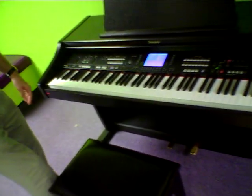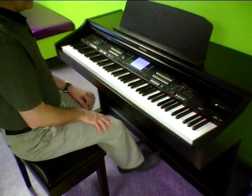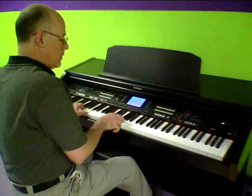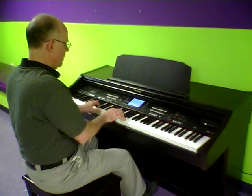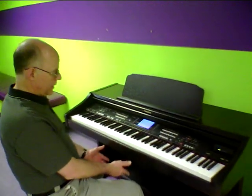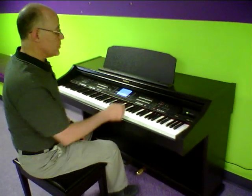Technics was made by the Panasonic Corporation and they had a very good reputation for digital pianos and organs for many years. It's a nice quality digital piano with a good full sound. It has 88 weighted keys and pedals and a matching bench to go with it, and it has hundreds of sounds to choose from.